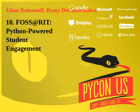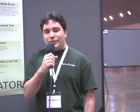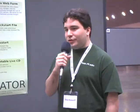My name is Atom Romanoff. I'm a senior student who works at Fawcett RIT, which is an applied research lab that uses open source and open web technologies, located at the Rochester Institute of Technology.